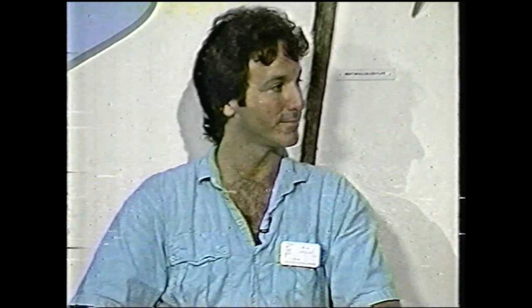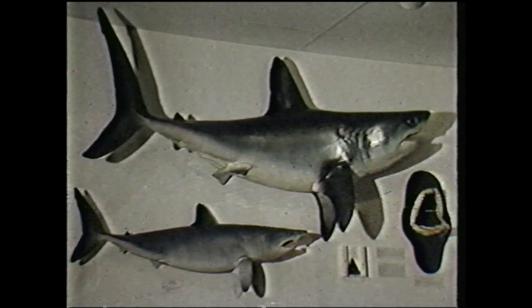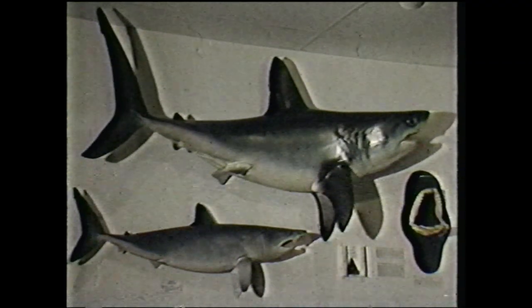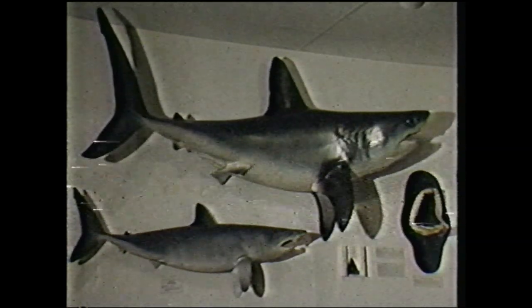Most of the exhibits are indicative of the type of wildlife and water life of what is here on the Cape? Yeah — we try to focus on things that are local, whether it's animals or archaeological artifacts or a number of other things. Here's part of the Marine room — we've got some sharks.